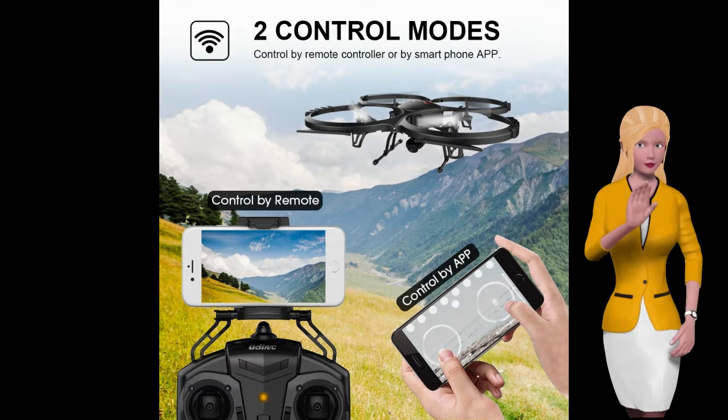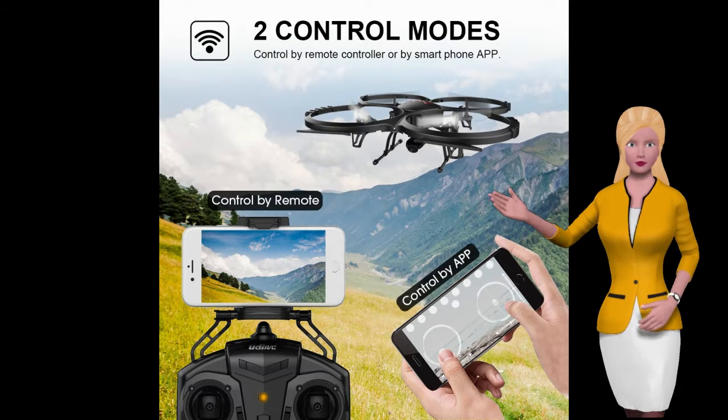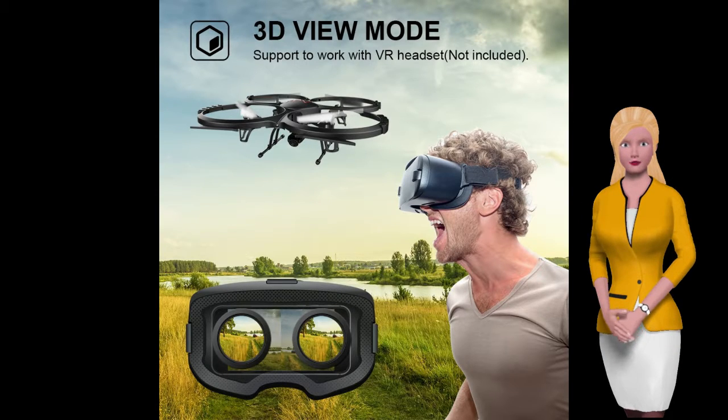Bonus battery to double your flying time. Equipped with two large capacity batteries which can last up to 10 minutes on a full charge, giving a longer flying time than the industry average flight time of 6.5 minutes.